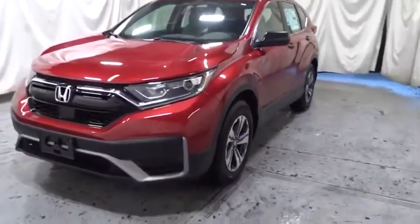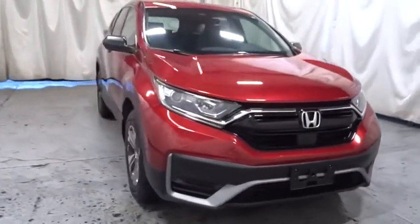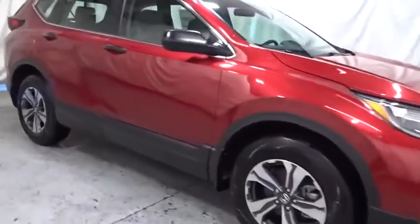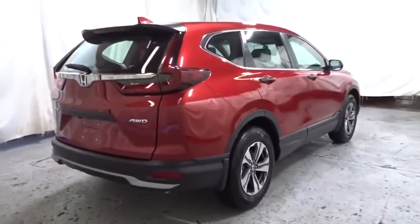Stop by and take a look at the 2020 Honda CR-V — a top recommended vehicle because of its car-like driving manners, good value, cool technology, and comfy interior. A vehicle like this doesn't come along every day. Come in and get it before someone else does.